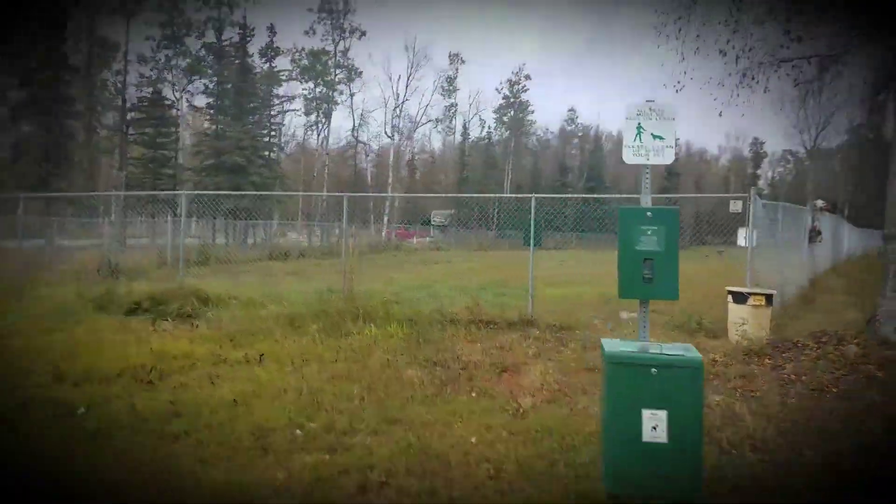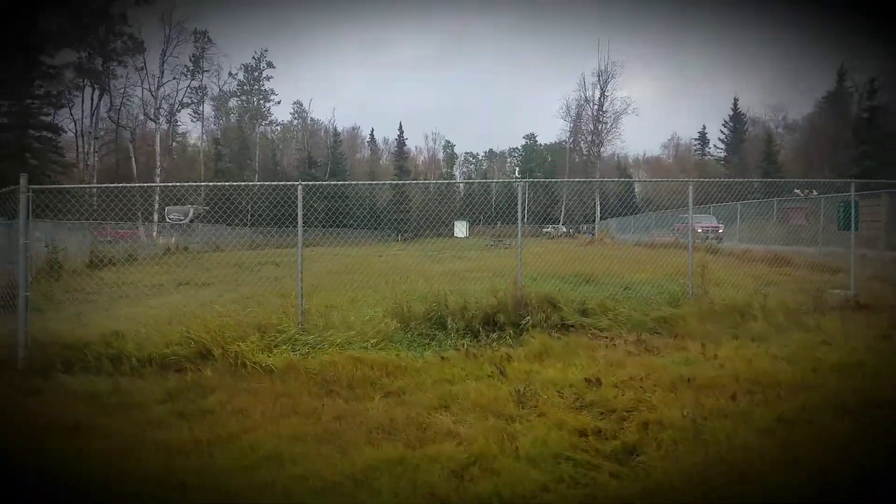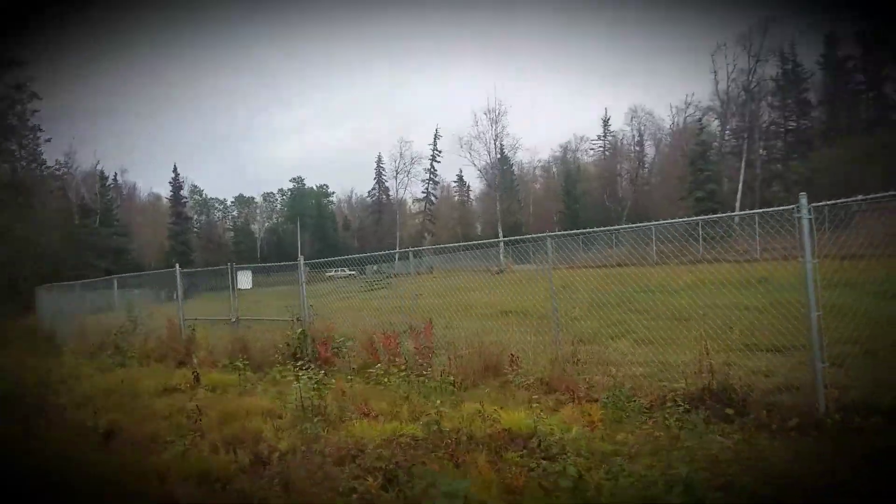It is a very large dog run, as you can see, so that is very nice. They even have a picnic table in there and some trees, so the dogs aren't just running on grass — they've got some trees to raise their leg to.